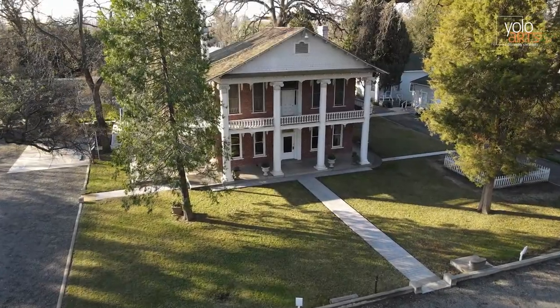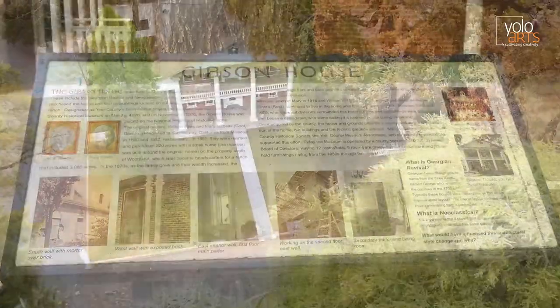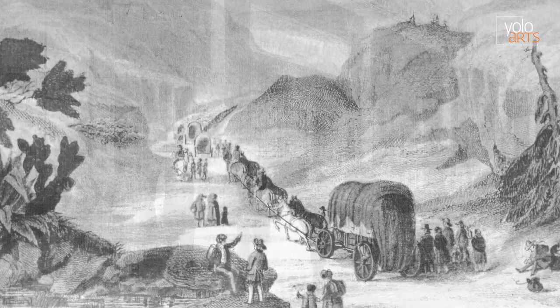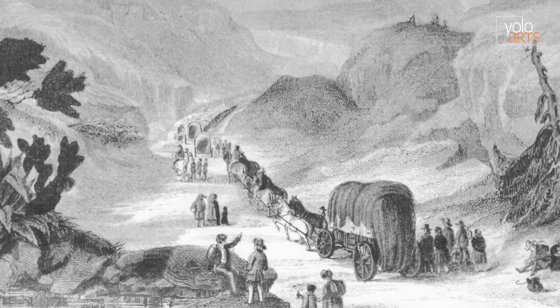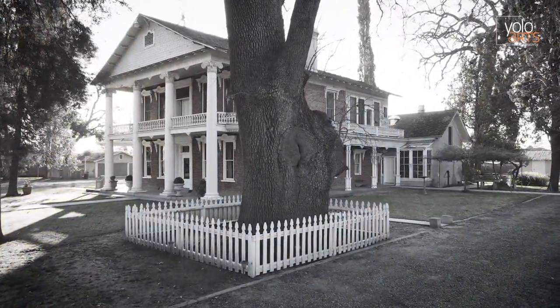Welcome to the Gibson House and Property Virtual Field Trip. Before we get started today, we are going to have to turn on our imaginations and travel through time back to 300 years ago, before there were cars on the street, before our houses and neighborhoods were built, before the train came, before gold was discovered, all the way back to when this giant oak tree was a sapling.